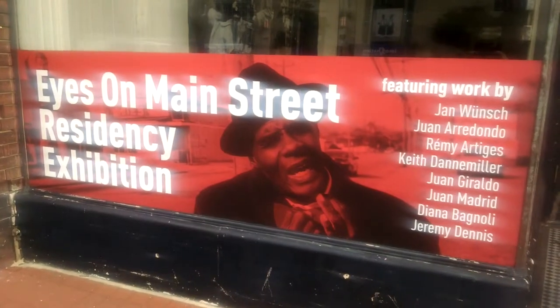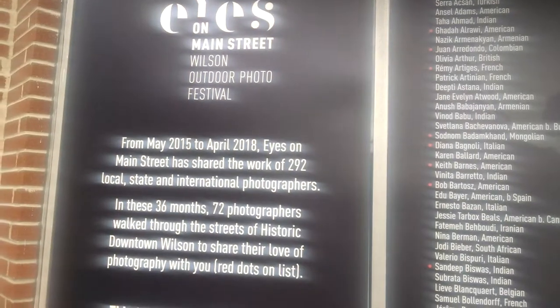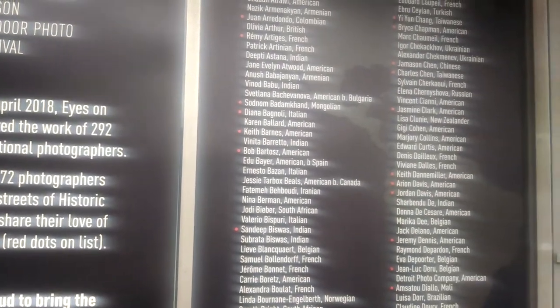This isn't really a location, but I at least wanted to point this out. The Eyes on Main Street event is an art installation that spanned across all of downtown. Various photographs from all over the world were showcased on the sides of buildings, ranging from landscapes to candid moments. It's like the longest hallway of an art museum, and it was awesome.